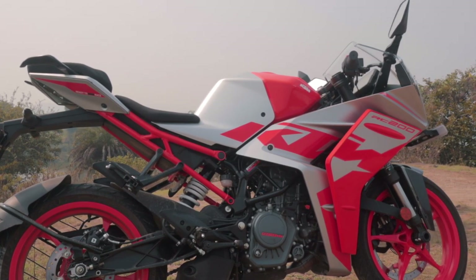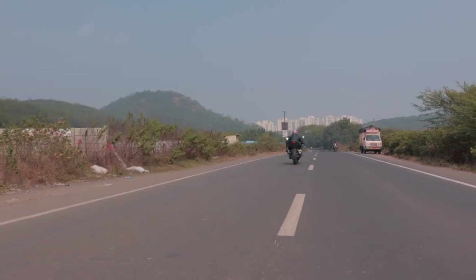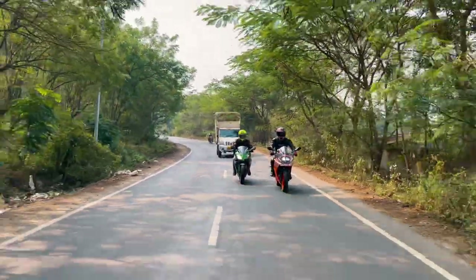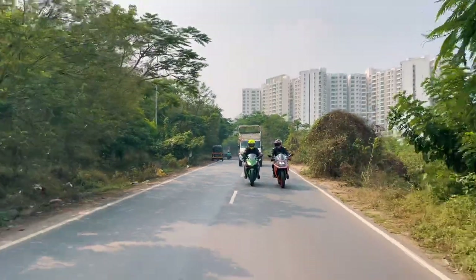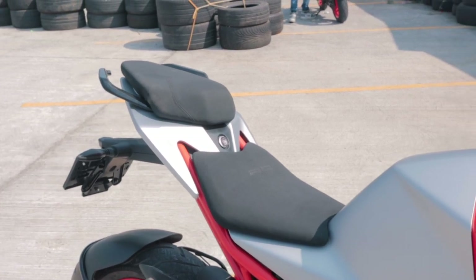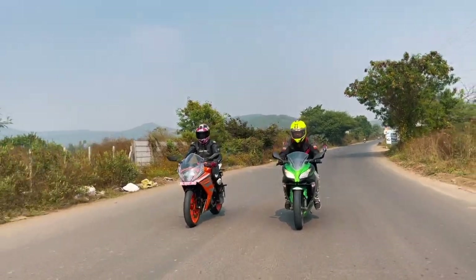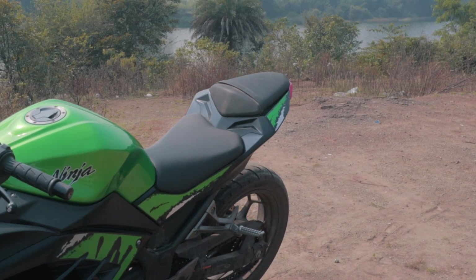The RC200 packs a hefty punch of almost 25 PS, but the Ninja absolutely crushes it with 39 horsepower from its parallel twin 300cc engine. If you're getting a Ninja 300, get a proper performance exhaust to let that parallel twin sing. During our ride to the shoot location, the RC200 felt much more composed and comfortable in tight city traffic — the previous RC would have burnt your leg in standing traffic and broken your back in under 30 seconds. The new RC with its comfortable seats and easier riding position feels much more at bay. The Ninja, with its torquier engine requiring fewer downshifts for overtakes, is an absolute weapon for medium-distance rides.